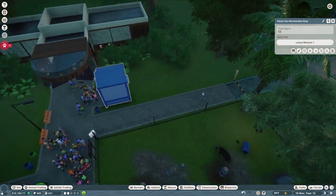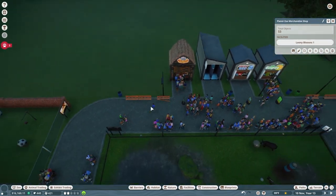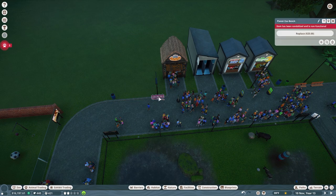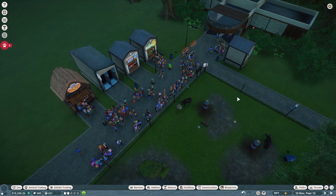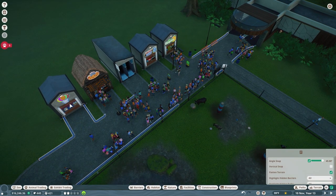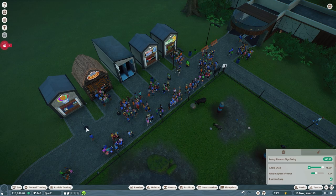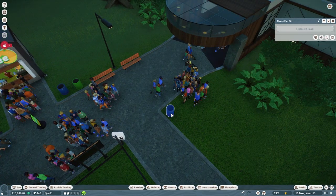So this guy is the merchandise shop. What we're going to do is delete these guys for right now, because we're going to move the merchandise shop over here with the other ones. It's the height of realism — me moving a merchandise shop from one spot to the other. Let's get rid of this guy, and this, and this, and these two.